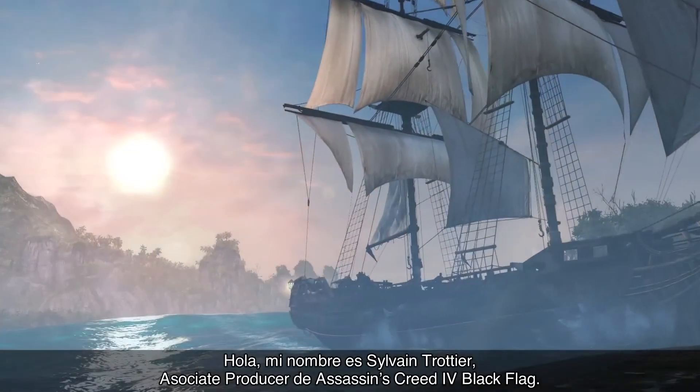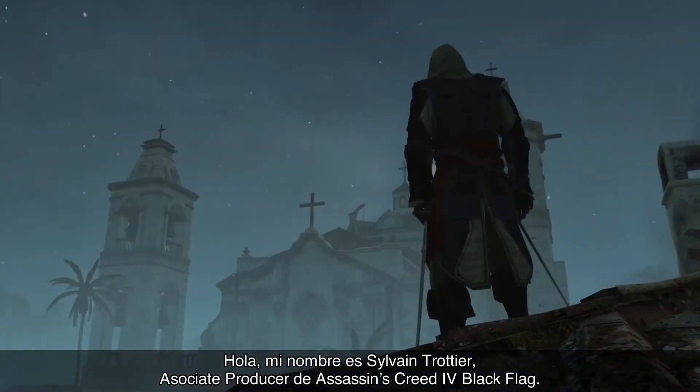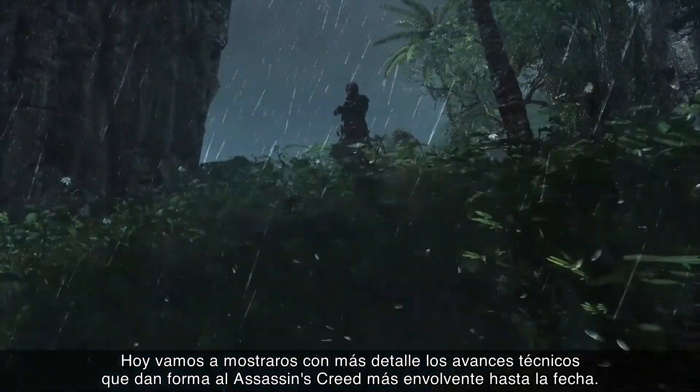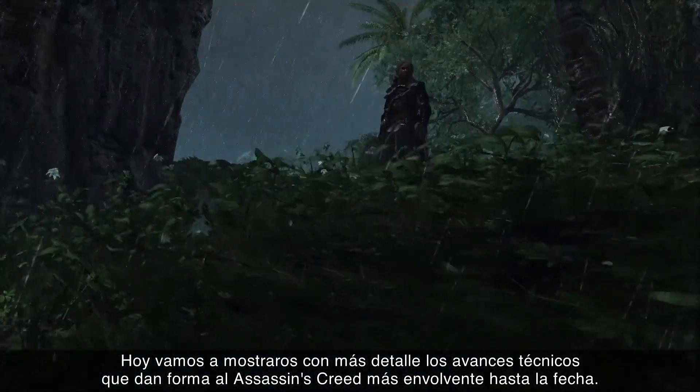Hi, my name is Sylvain Trotty, Associate Producer in Assassin's Creed IV Black Flag. Today, we're going to give you a closer look at the technical advancements behind the most immersive Assassin's Creed yet.